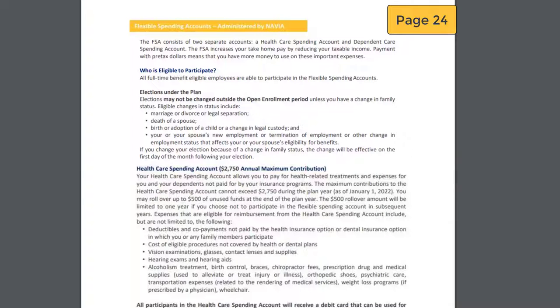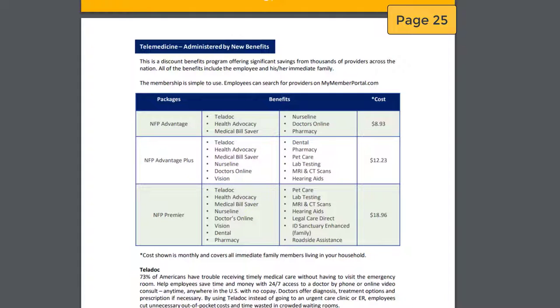Flexible spending accounts are explained on page 24. The Health Care Spending Account has a maximum annual contribution of $2,750. You may visit the Flex Spending page under Employee Benefits to view a list of eligible medical expenses. The advantage to this is saving the tax on medical expenses. The Dependent Care Spending Account is the same concept but with daycare reimbursement — a $5,000 annual maximum contribution is allowed. Page 25 explains telemedicine administered by New Benefits. You have access to an online doctor with your state health medical plans; however, you will typically pay your co-pay or what you normally pay for a sick visit. With this benefit, you can access the online doctor as many times a month as you want for one monthly fee. All immediate family members living in your household can utilize this benefit as well.